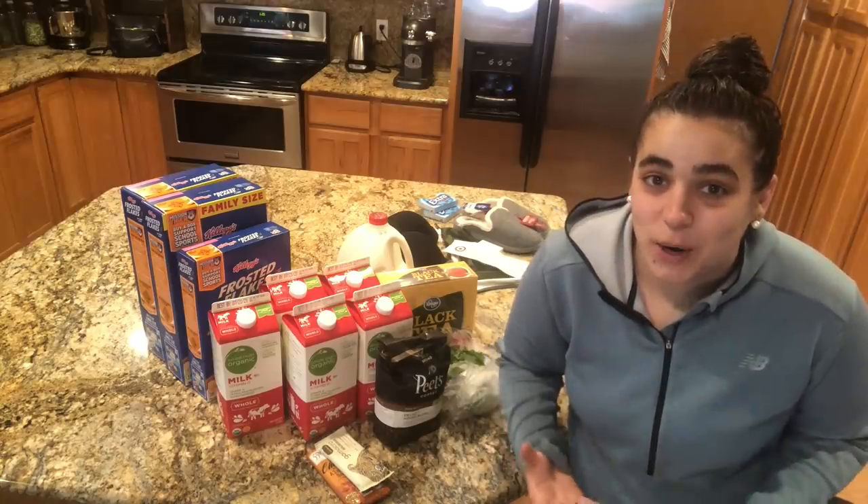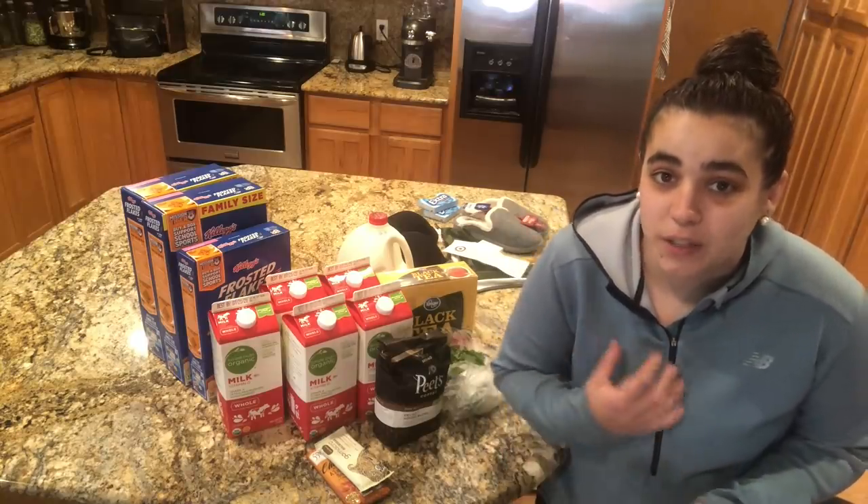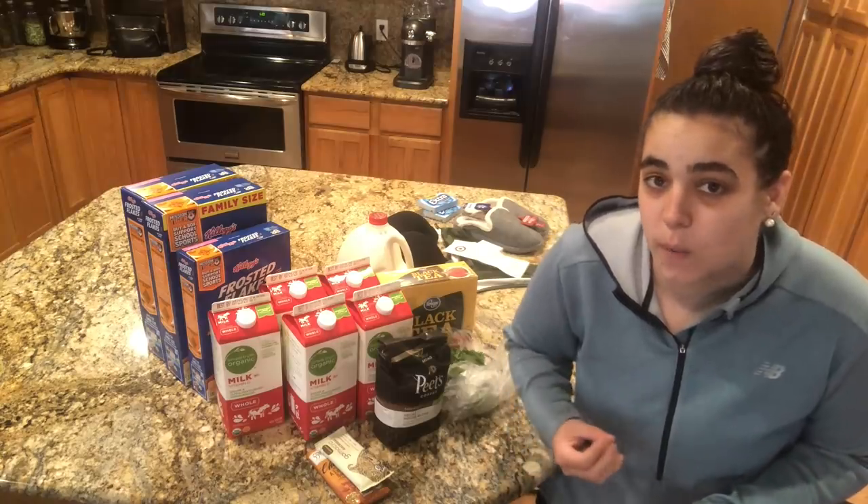Hey friends, my name is Becky, this is Acre Homestead, and what I want to do on this channel is to inspire sustainable living right where you are.